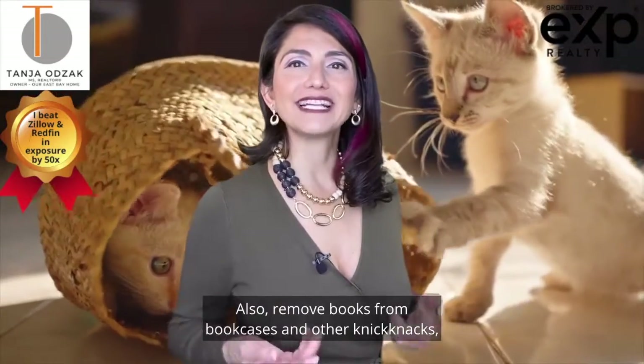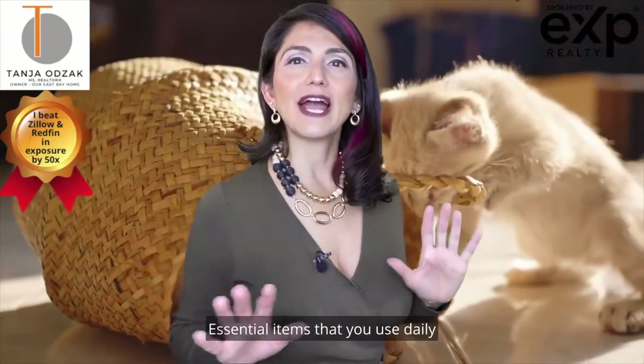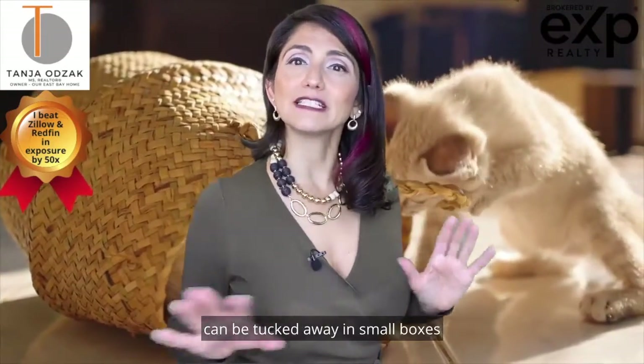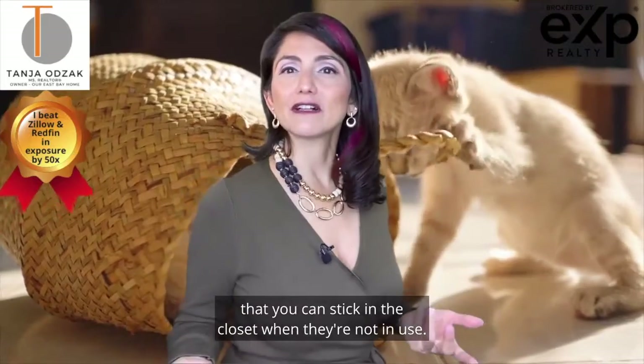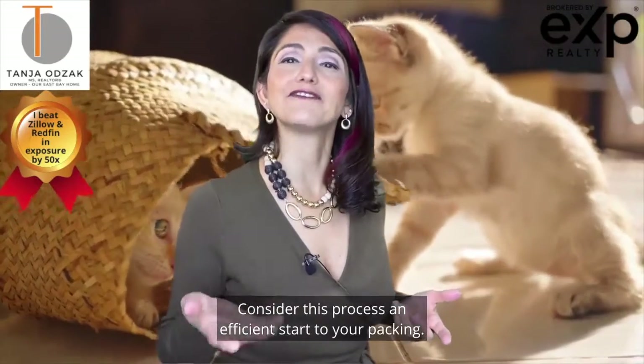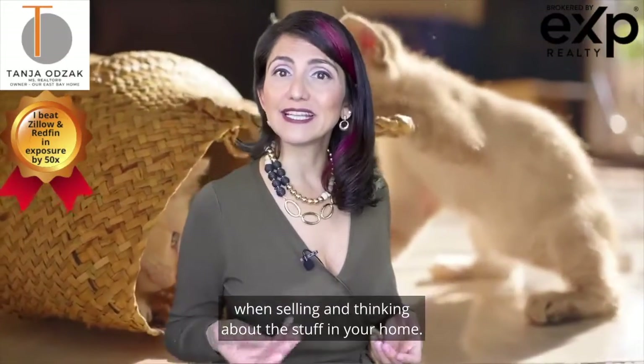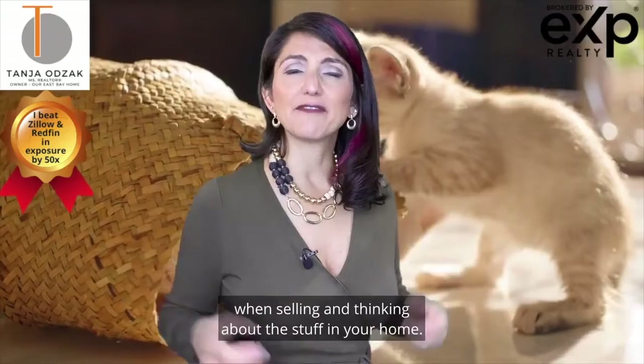Also remove books from bookcases and other knick-knacks, and clean everything off your kitchen counters. Essential items that you use daily can be tucked away in small boxes that you can stick in the closet when not in use. Consider this process an efficient start to your packing. Remember, less is always more when selling and thinking about stuff in your home.